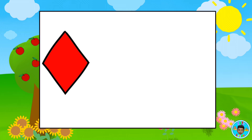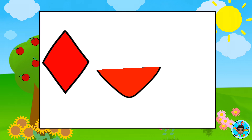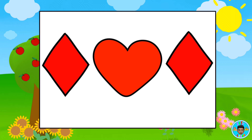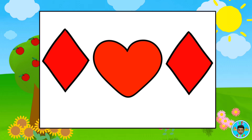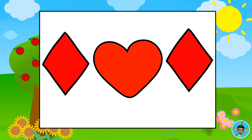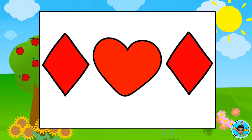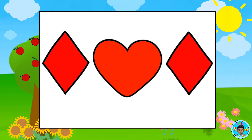Which shapes are the same? Red diamond. Red heart. Red diamond. That's right! The diamonds are the same shape. Awesome!